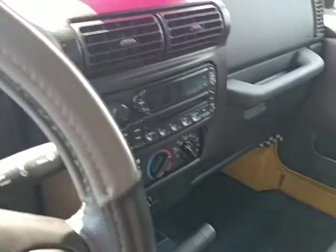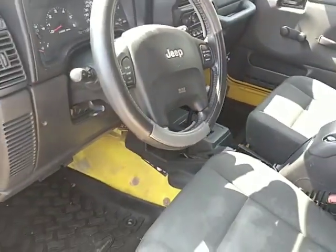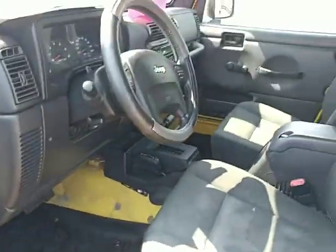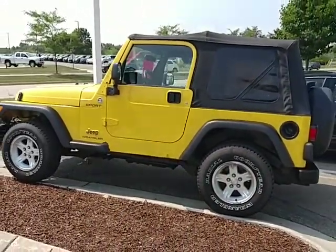I drove this Jeep — it does drive nice. I hope this helps a little bit. It's a Jeep, it's a nice Jeep. I had one, I like them a lot. Anyways, I hope this helps. Talk to you later, Tracy. Thank you.